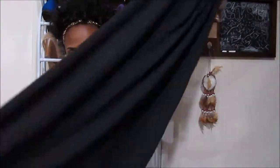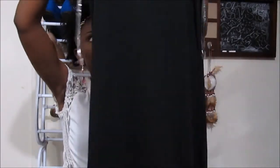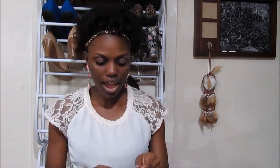I also got this plain black t-shirt maxi dress — just a plain black maxi dress made like a t-shirt in the front. I love how this thing fits. I think it's my favorite purchase from Wet Seal, and it was only $10.